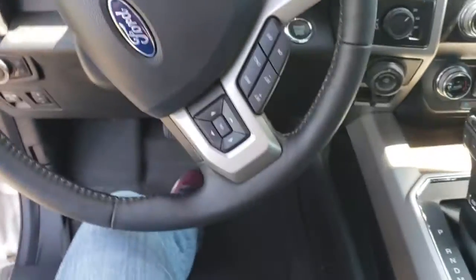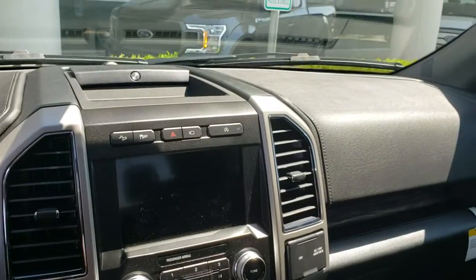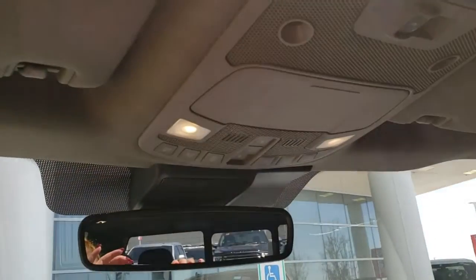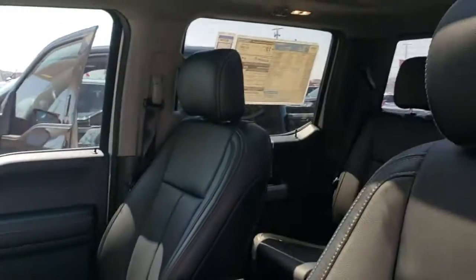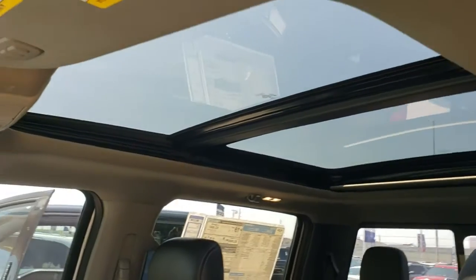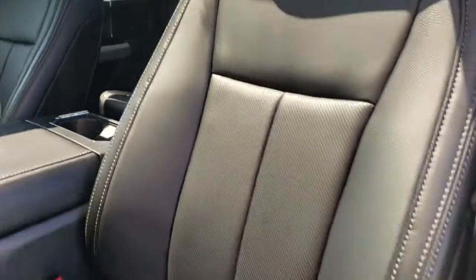Here at Big Star Ford right now, we are practicing social distancing and doing everything we can to make sure the vehicles are clean, sanitized, and safe. We will do anything we can to make the deal for you. And if you're still not comfortable coming to the dealership, we can actually bring the vehicle to you. We can have it sanitized, and if we agree on numbers, we can drop the paperwork off, let you fill it out, bring it back, and the vehicle is yours. Simple and easy.